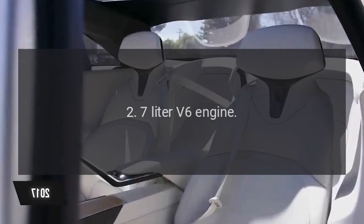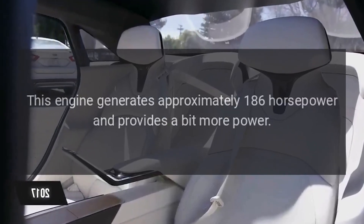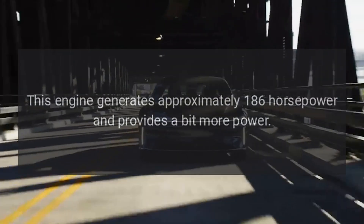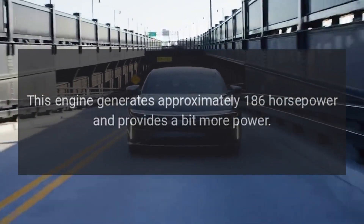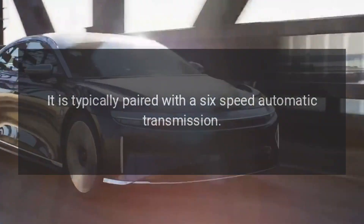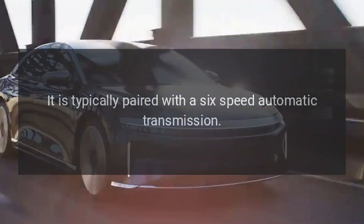The 2.7-liter V6 engine generates approximately 186 horsepower and provides a bit more power. It is typically paired with a six-speed automatic transmission.